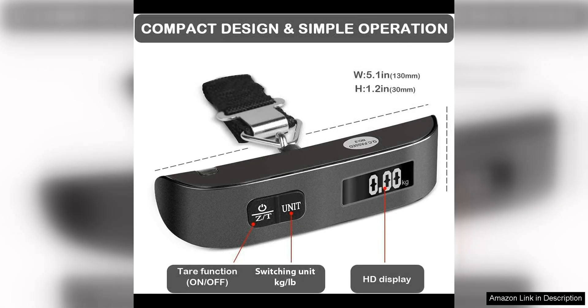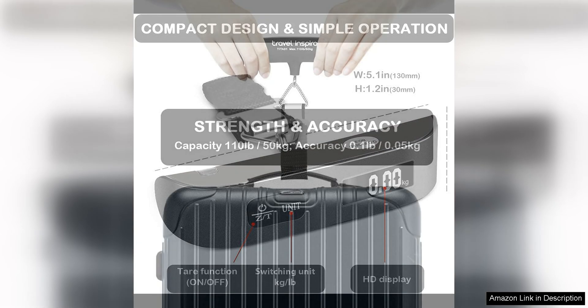One of the standout features of this luggage scale is its accuracy. The digital display is clear and easy to read, providing precise measurements up to 110 pounds. This allows travelers to accurately weigh their luggage before they even leave home, ensuring they are within the weight limits set by airlines.